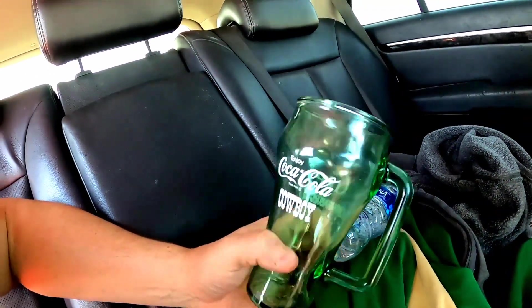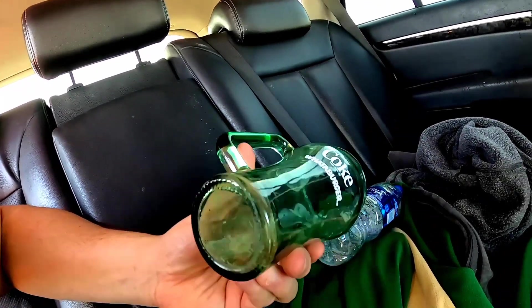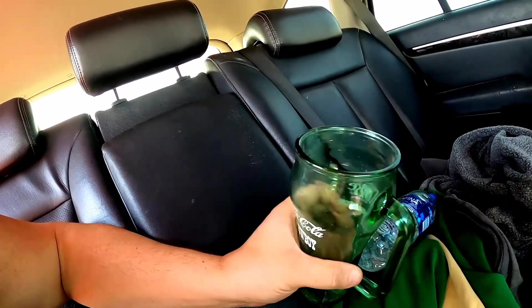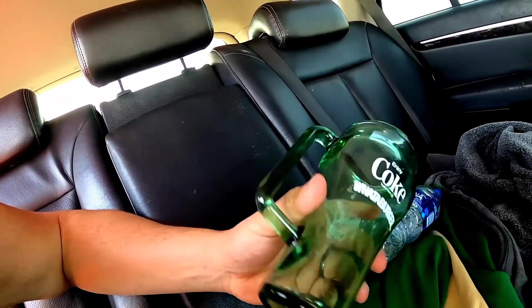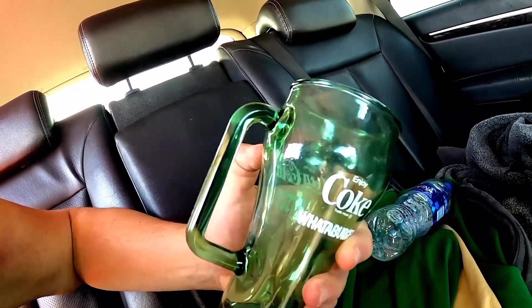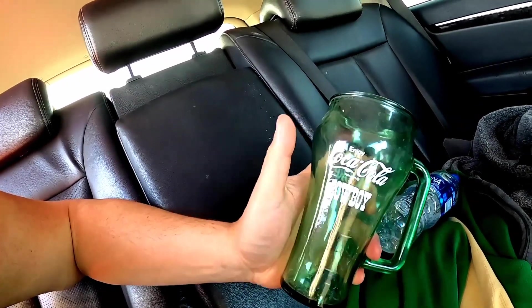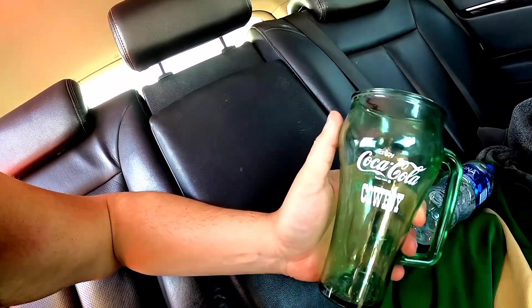First up are these Cowboys Coca-Cola cups - from Whataburger actually, no year on them. There are three of them, the exact same. I didn't want to take them all out of the newspaper wrapping. They're that green glass, 89 cents a piece I think, and they sell - a pair of them sold for 20 bucks, so that's a good little score.